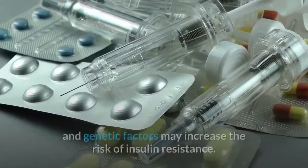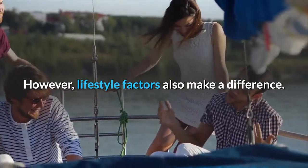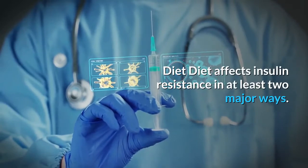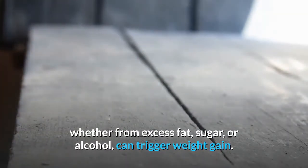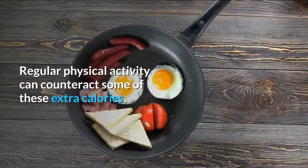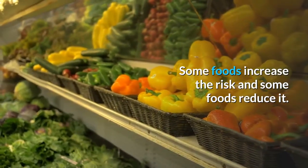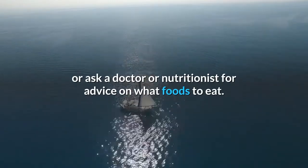Research suggests that ethnic and genetic factors may increase the risk of insulin resistance. However, lifestyle factors also make a difference. Diet affects insulin resistance in at least two major ways: consuming too many calories from excess fat, sugar, or alcohol can trigger weight gain, increasing the risk of insulin resistance. Additionally, different food types affect insulin resistance — some foods increase the risk while others reduce it.